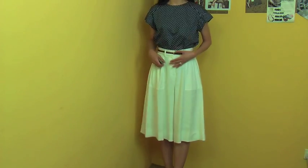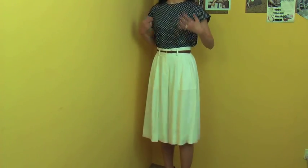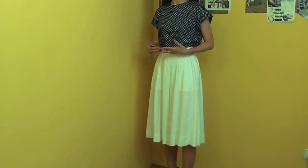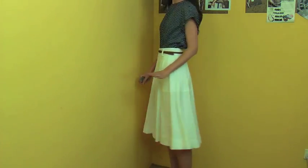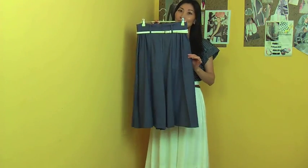I matched the culotte with this blouse. You can tuck in or tuck out and make so many different looks — you can match with a shirt-style blouse or a knit top. This culotte will give you a beautifully feminine and classic look. It comes in two colors: the white I'm wearing and this blue.